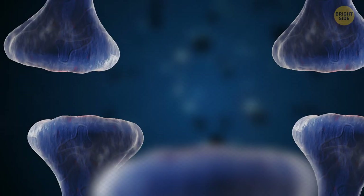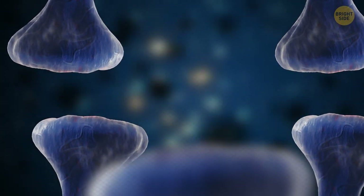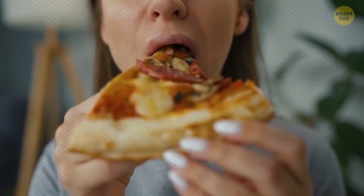Women have more taste buds than men, and 35 percent of women are considered super tasters, while only 15 percent of men are. Not surprisingly, more women prefer pineapple on their pizza.